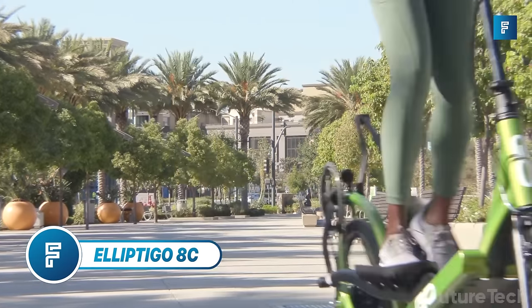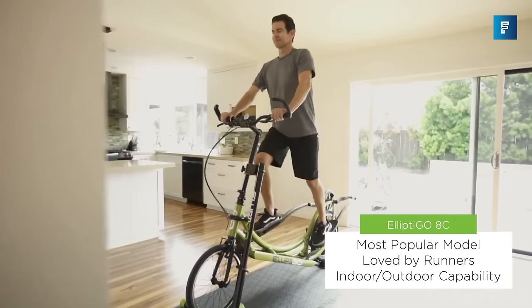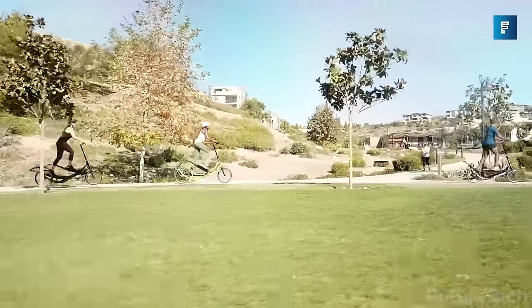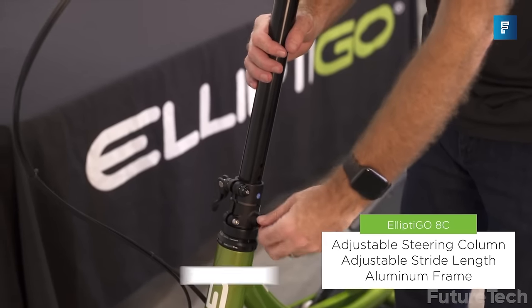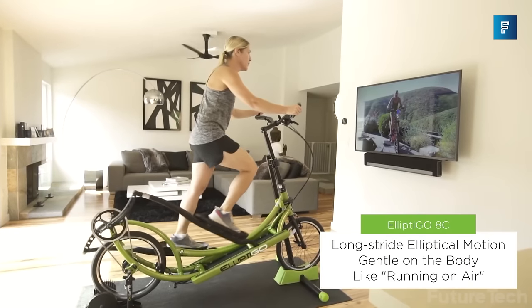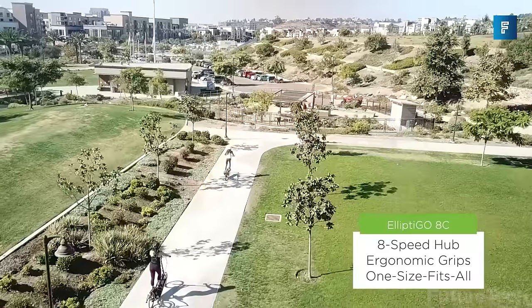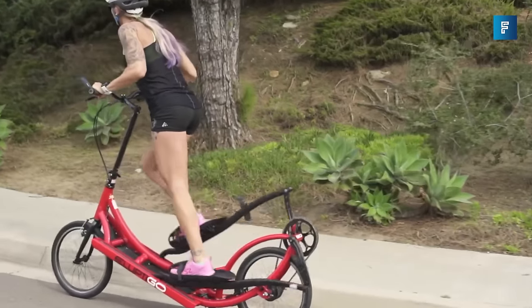ElliptiGo 8C — working out is hard, but if it's fun it doesn't feel like a workout. That's what the ElliptiGo set out to achieve with the 8C: a combination of a bike and an elliptical machine in a practical application. The ElliptiGo 8C operates in both a stationary mode for home workouts and as a functional bike you can ride anywhere. It has eight adjustable speeds to handle tough terrain, adjustable fit, and the ability to convert to an e-bike for commuting.